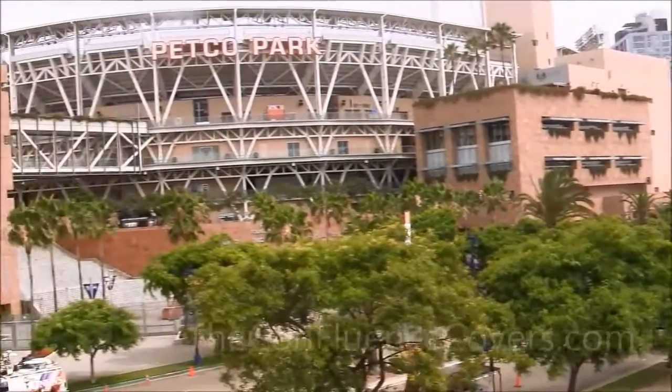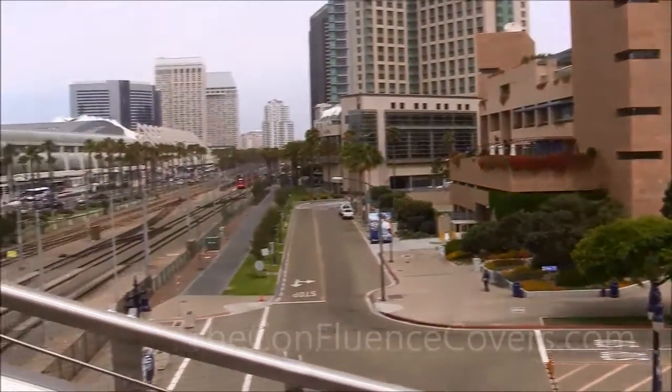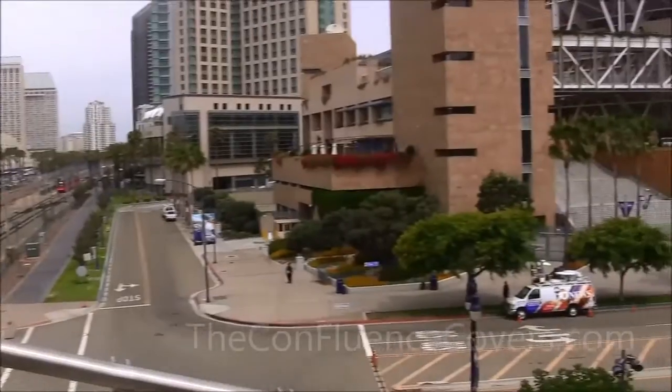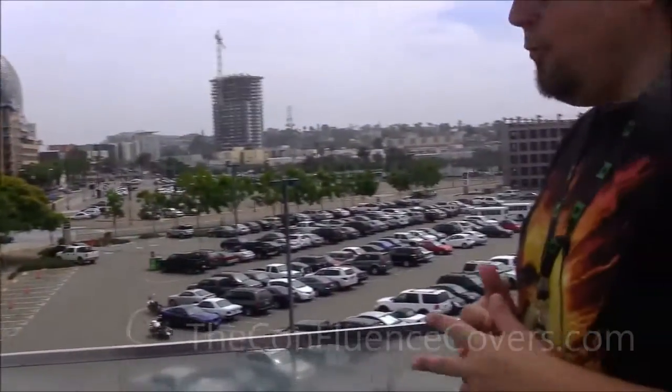You just kind of make your way across the train tracks there, or even better yet, you can come up across the Hilton tracks here if you're out in that Hall H area. Make your way over, check it out — designate an hour or two for it to have a little bit of fun with it and see what they have going on over there.